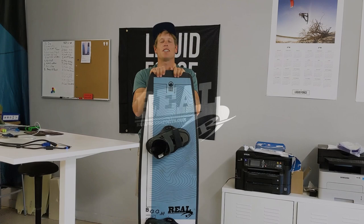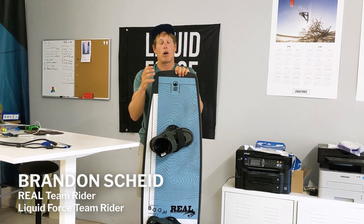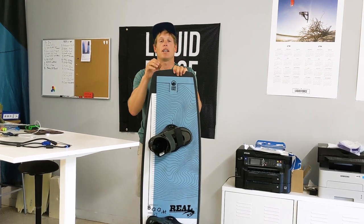Hey everybody, Brandon Scheid here, Liquid Force Team Rider and Real Kiteboarding team rider. I just want to talk to you guys about why I upsize my board and why bigger is better in some cases.